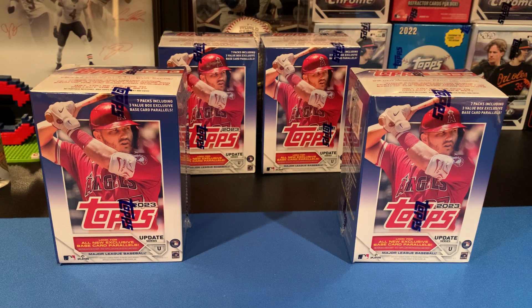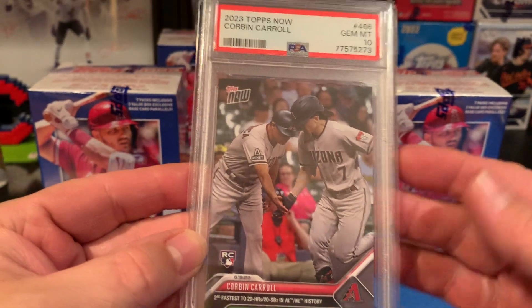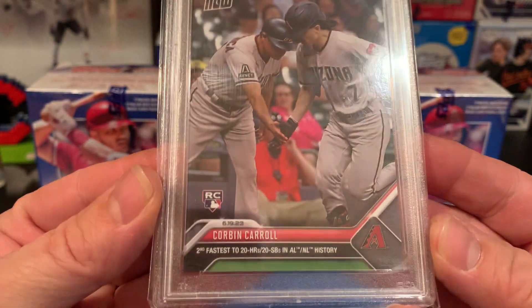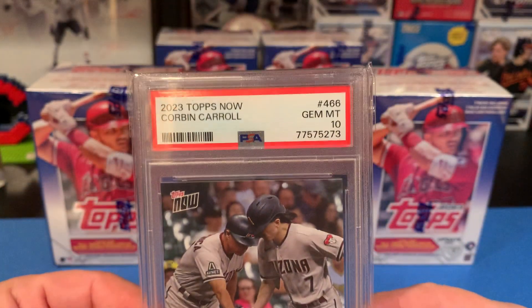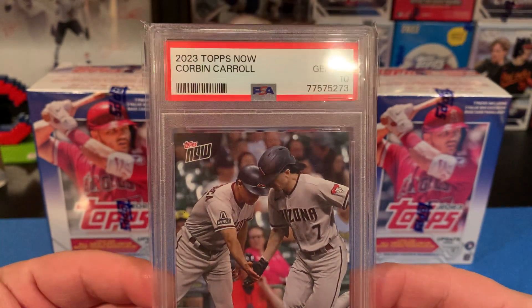I also wanted to show you this before we get the video started. My birthday was just recently and my wife and my son got me this as one of my birthday presents. It's a Corbin Carroll PSA 10 Topps Now card — when he recorded being the second fastest player to 20 home runs and 20 stolen bases in AL/NL history. What a cool card.